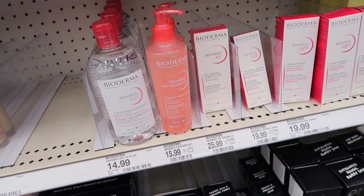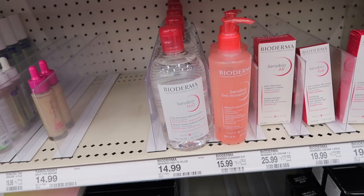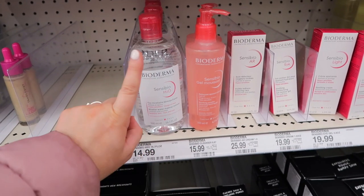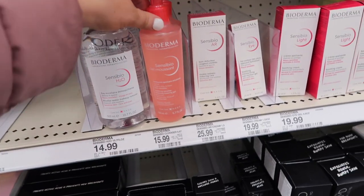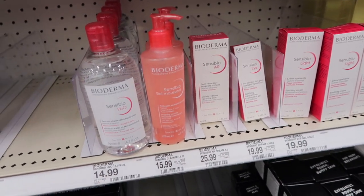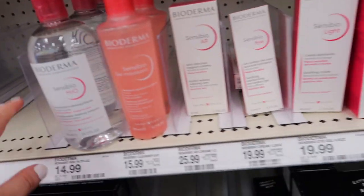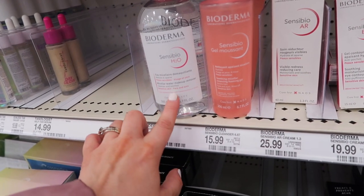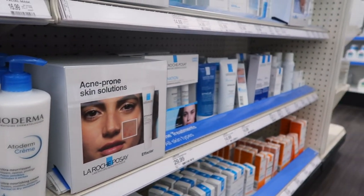I don't know if this is new, but they started selling Bioderma at this Target. This Target is one of the best in Des Moines — if you guys are in Iowa, it's in the Urbandale area — and they have a lot more brands than some other Targets. We still don't have the Ulta section though. They have Bioderma here, including the original Sensibio — really good to know because I love this stuff and go through it so quickly. They also have their cleanser. This is a great brand that originated in France.